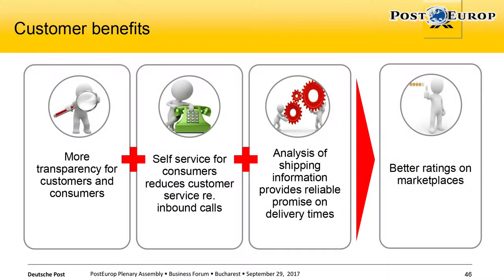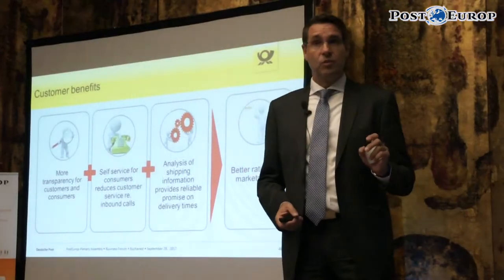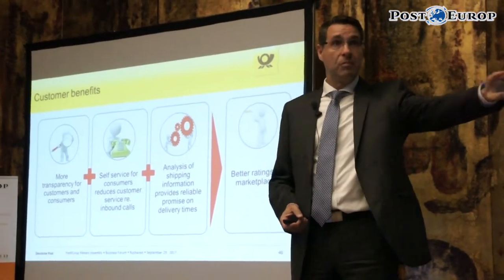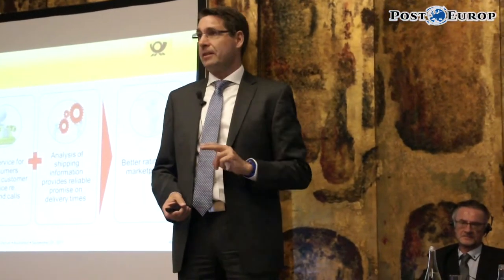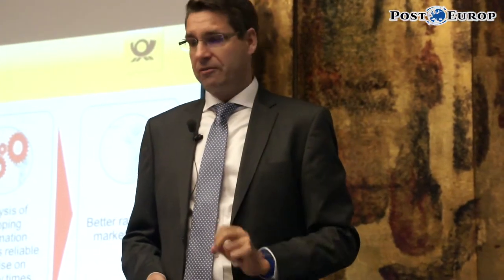There are a lot of benefits on the operations side, because we don't have to touch the mail piece anymore. It just travels through the pipeline, gets automatically sorted, and gets delivered — that's it. There's no scanning activity involved, which makes it very, very cost effective.